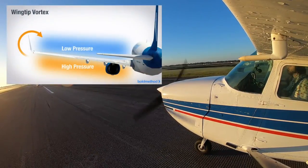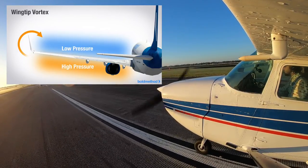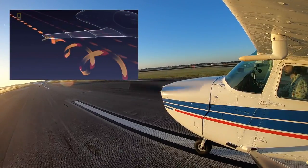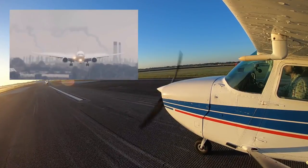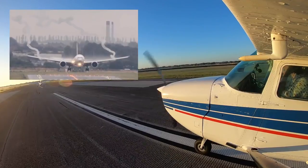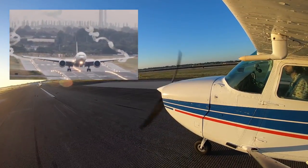When an airplane flies, the top portion of its wing has low pressure and the bottom portion has high pressure. When the high pressure meets the low pressure, it spills off at the wingtip, which creates a circular flow — or a vortex. This vortex can sometimes be seen when there is a lot of humidity in the air or when a plane flies through a cloud.